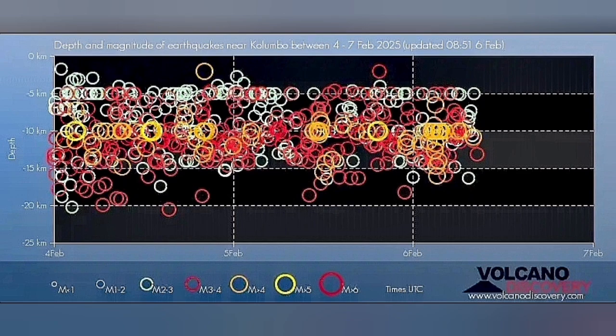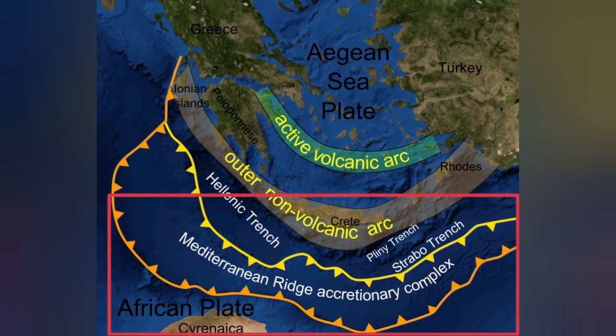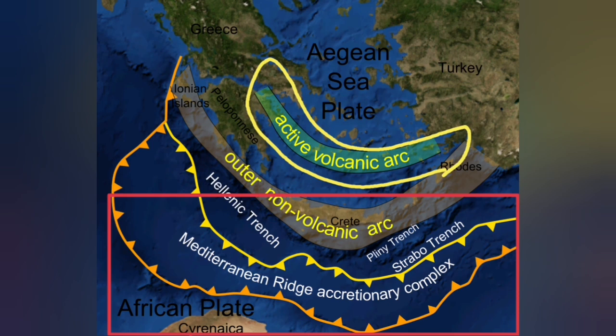Most of the earthquakes are at depths of 5 to 20 kilometers. This corresponds to the thickness of the Earth's crust in this area, where the African plate is going under the Eurasian plate. It subducts 20 to 30 kilometers down and comes up as a blister at the active volcanic arc.